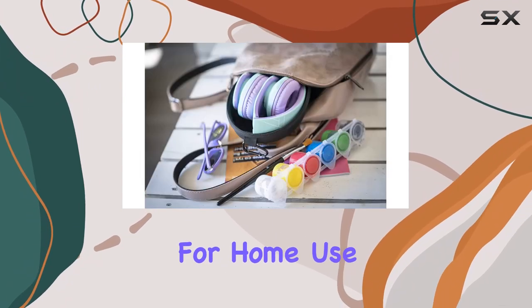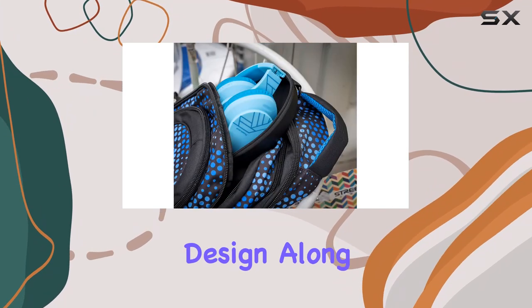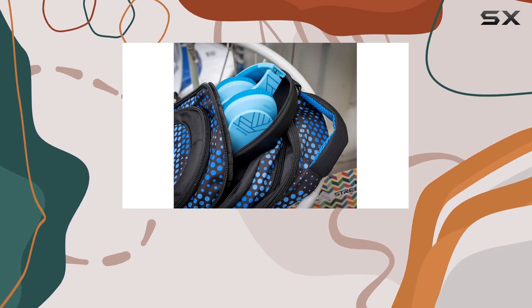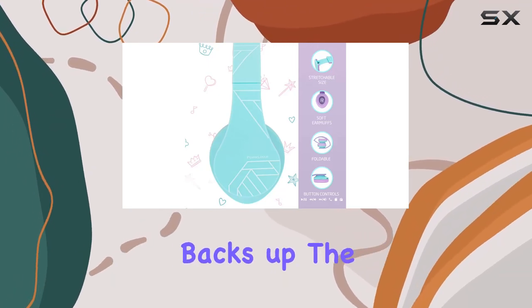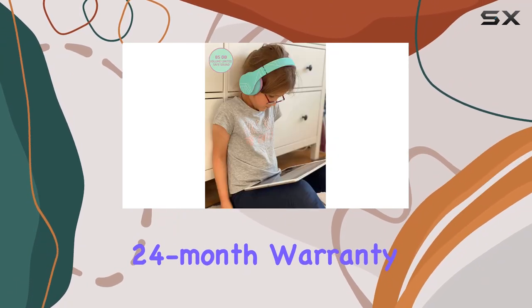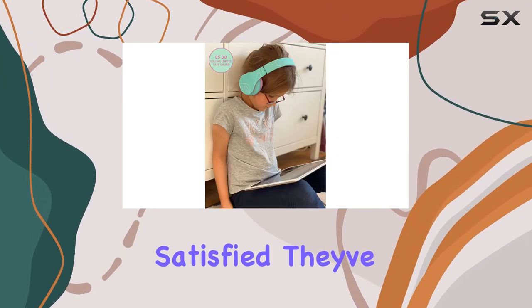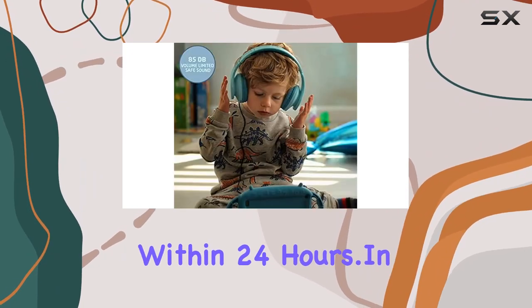These headphones are more than just for home use. They make an ideal travel companion, and the foldable design, along with the included hard protective carry case, ensures they're easy to take on any journey. PowerLocus backs up the quality of these headphones with excellent customer service and an impressive 24-month warranty. If you're not satisfied, they've got you covered with quick repairs or replacements within 24 hours.